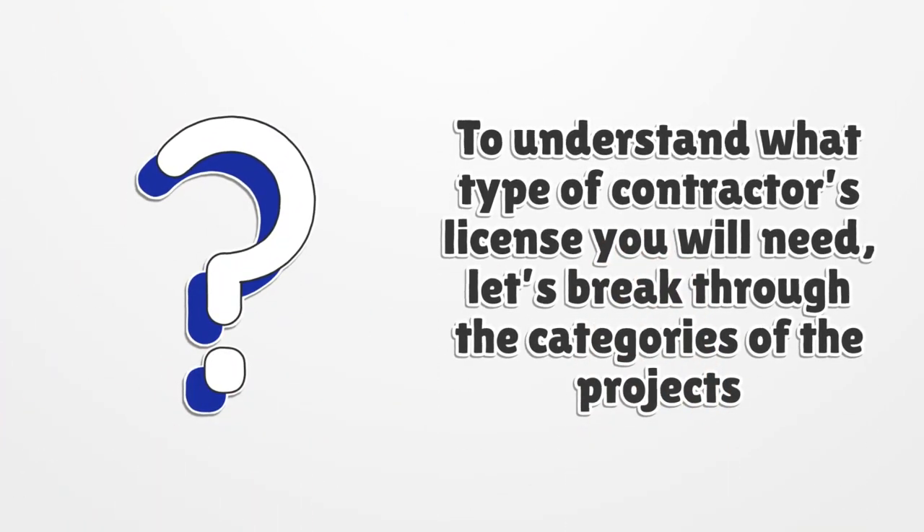To understand what type of contractor's license you will need, let's break through the categories of the projects.